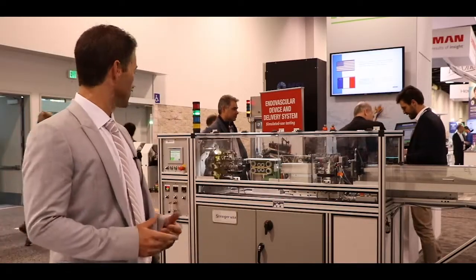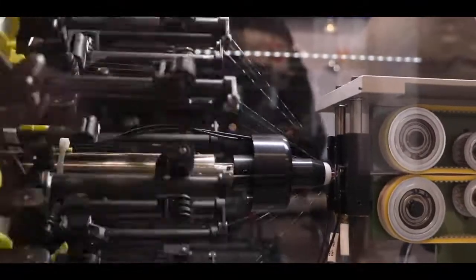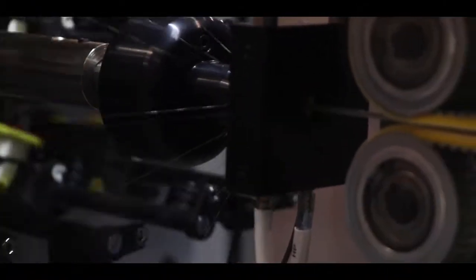What you see here is a horizontal braider that can actually run discrete mandrels continuously, like our reel-to-reel vertical braiders.